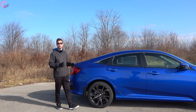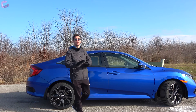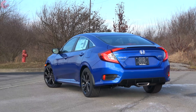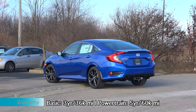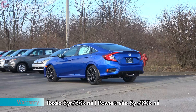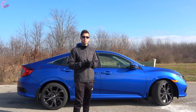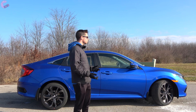Honda also really delivers when it comes to safety systems, since they're throwing in all of them standard across the entire Civic lineup. That includes forward emergency braking with pedestrian detection, adaptive cruise control, auto high-beam headlamps, and lane keeping assist. That wraps up the sporty exterior design of the 2021 Civic — now let's hop inside.